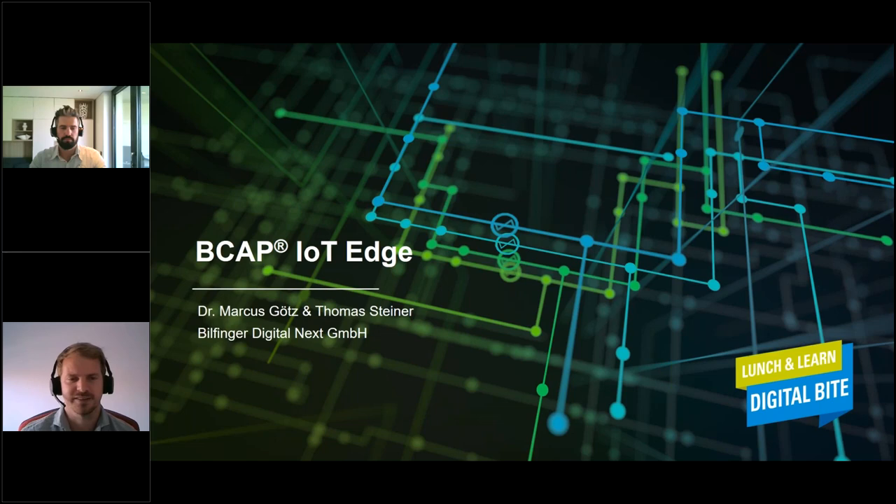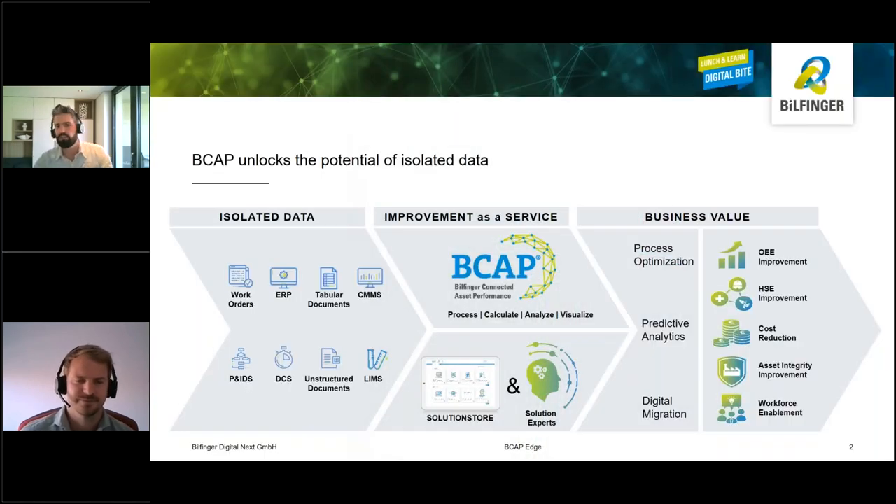Thanks for having me, let's look into it. We at Bilfinger Digital Next are a cloud-born company and our main solution is B-CAP, the so-called Bilfinger Connected Asset Performance Platform.